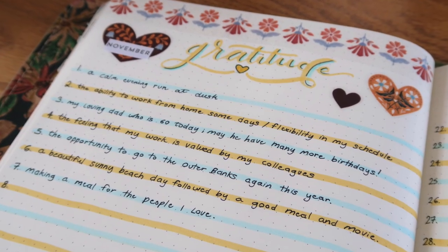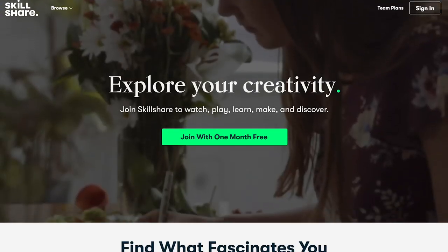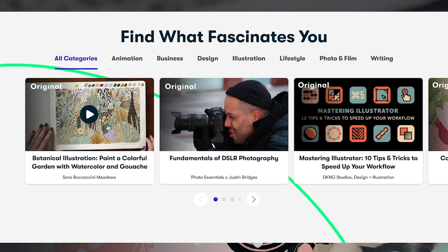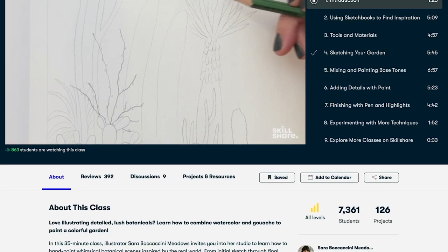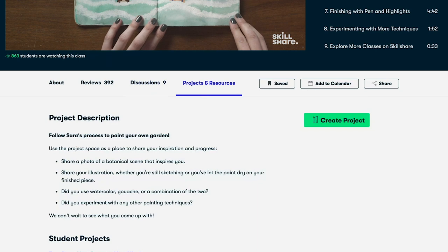We're going to be creating this spread in just a little bit. But first, I want to tell you about today's sponsor, Skillshare. Skillshare is my go-to place when I want to learn something new and explore my creativity in a community setting where I can learn from thousands of different creators who are sharing their skills and interests with the community.